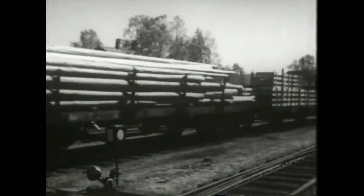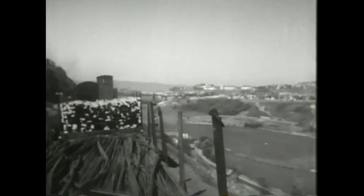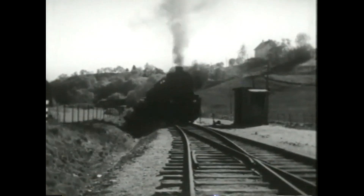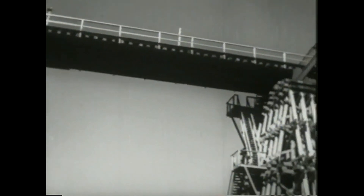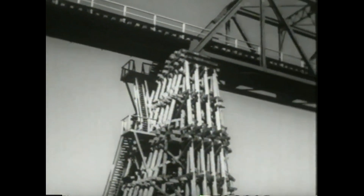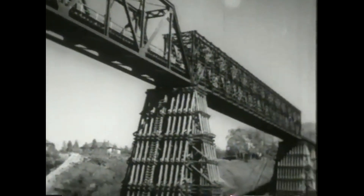Vi kommer her med toget sørfra, passerer Selsbak stasjon og får øye på Trondheim. Nå er vi kommet inn på Stamne-Leangen-linjen, der vi først ser den store stålbrua over Nidelva. Denne provisoriske brua som tyskerne laget, må bygges om fordi den ikke tilfredsstiller våre krav til en jernbanebruk.